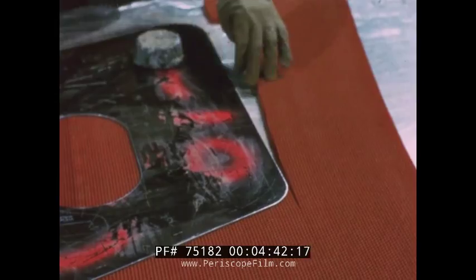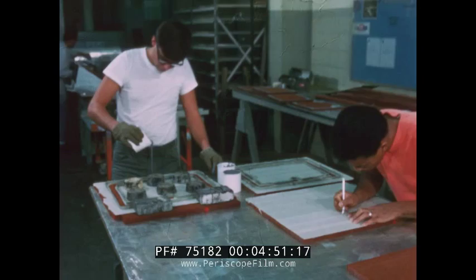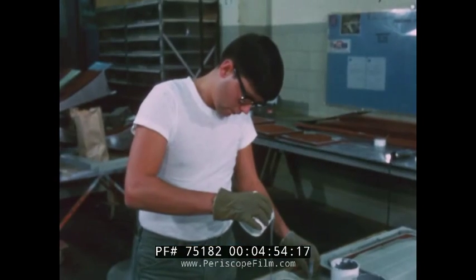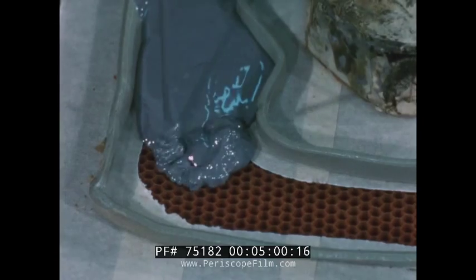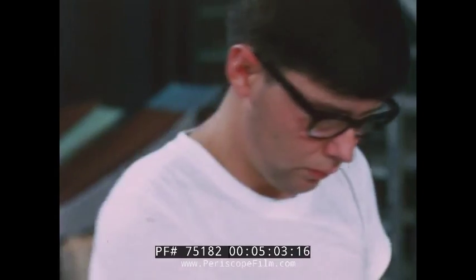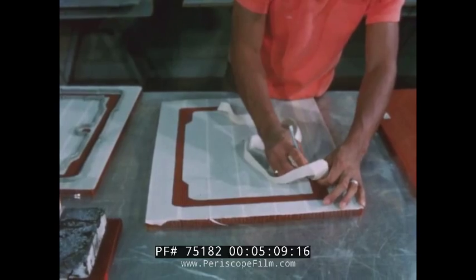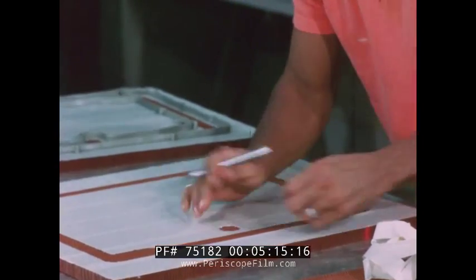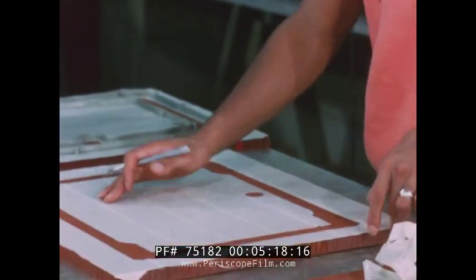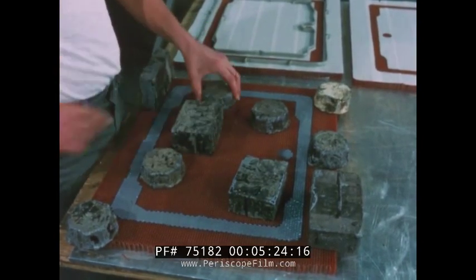The honeycomb can then be trimmed to the shape required. For strength along the edges and where holes will later be drilled, areas are potted with a metalized plastic. Painstaking masking prevents unwanted leakage to other areas. Curing time is then required, during which the potted core must not be disturbed.